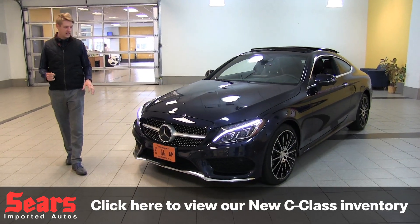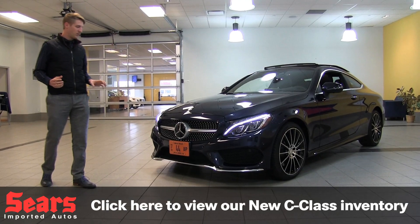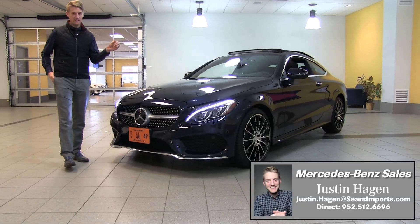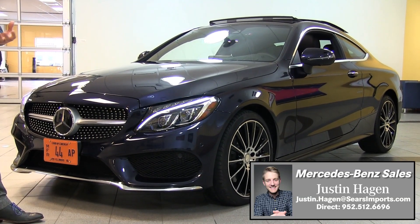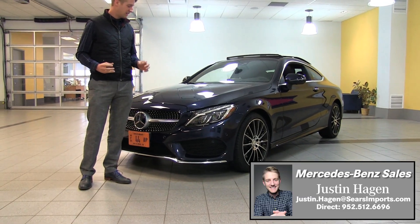The front fascia here is absolutely gorgeous. This is a sport package, so we've got a little more aggression here in the front end than we would in the non-sport. We've got a great LED lighting system here. This one comes with the maximum lighting package from Mercedes-Benz, but you actually get a standard static LED light that looks fantastic.